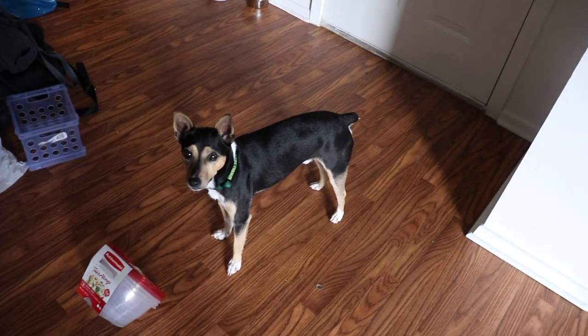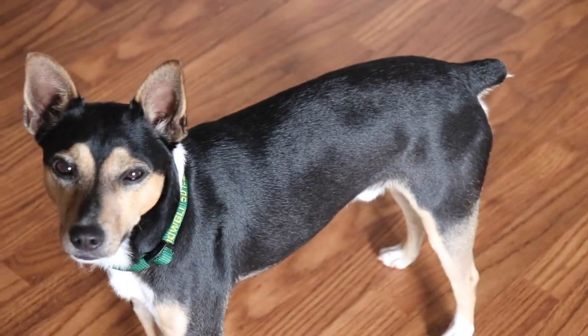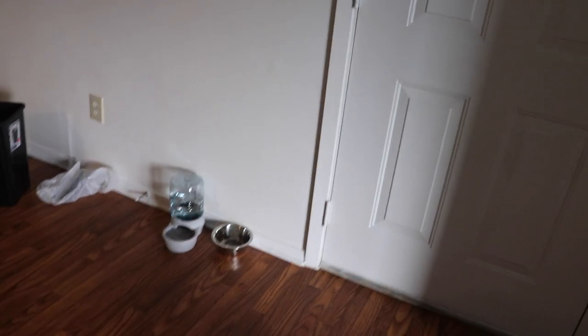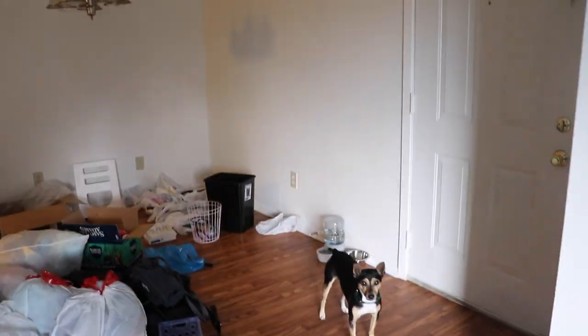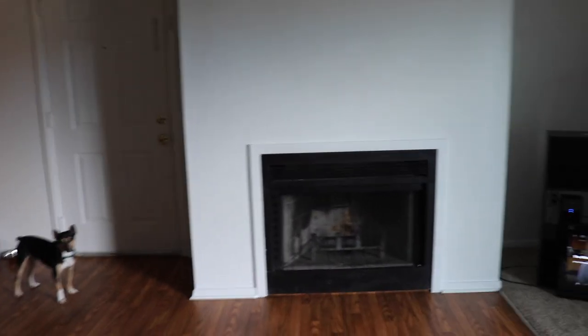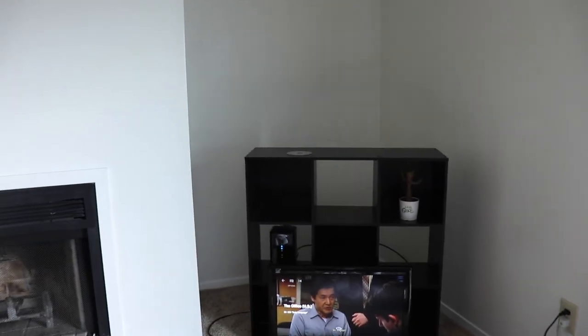So this is the front door. There's Mowgli — this little nub, oh my god. So here's the front door, and right next to it I just have Mowgli's water bowl and food bowl. I bought this cute little mat for it. This is my dining area — pretty nice, pretty spacious, and it's hardwood.